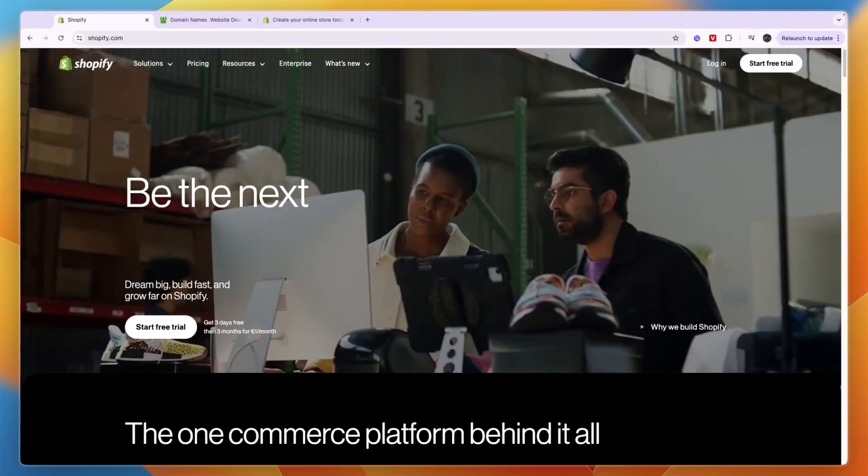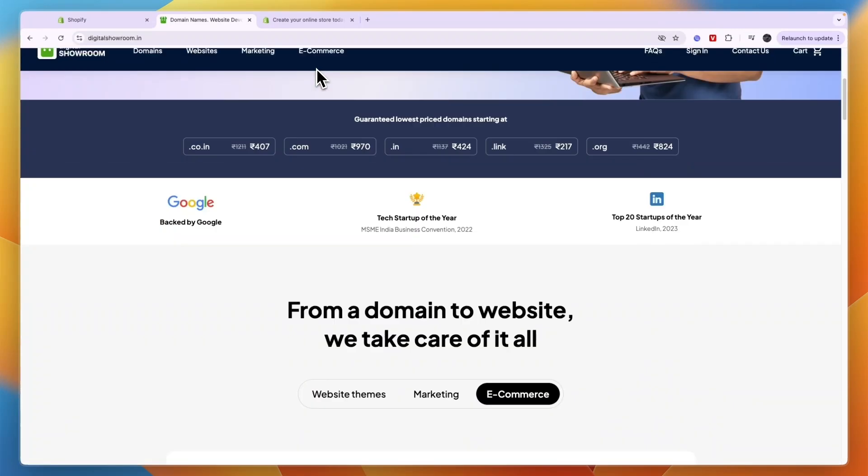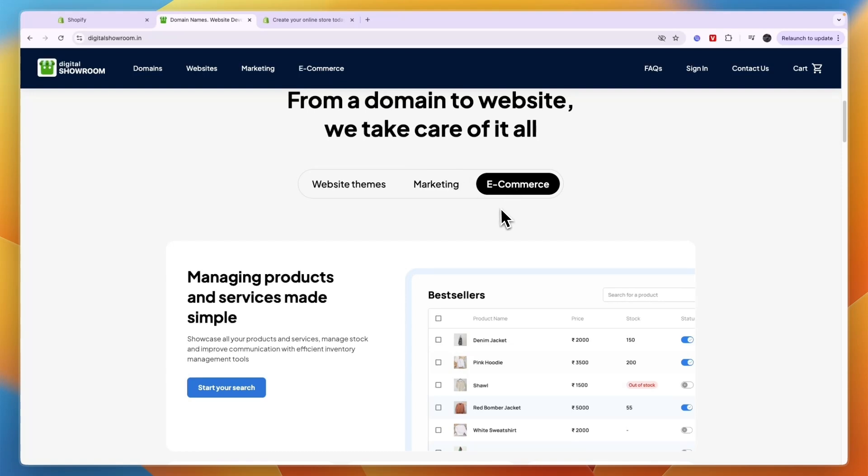In this video I will compare Shopify versus Digital Showroom and tell you which of these store builders may be best for you and your needs. First I'll quickly go over what exactly they do. Digital Showroom is a tool that does a couple of things — you can buy domains on there, but you can also create websites for e-commerce, and you can do marketing.